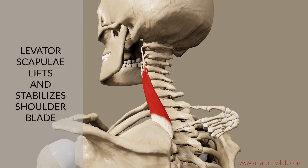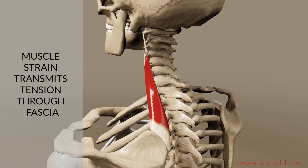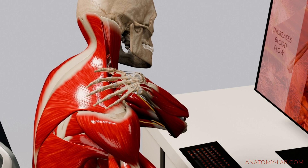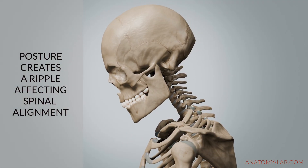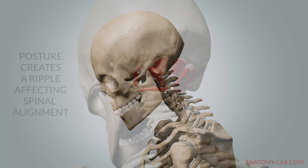However, when the levator scapulae is under prolonged strain, it can transmit tension through the surrounding fascial structures. This not only contributes to local stiffness and discomfort, but also creates a ripple effect, impacting the neck's mobility and the alignment of the upper spine.